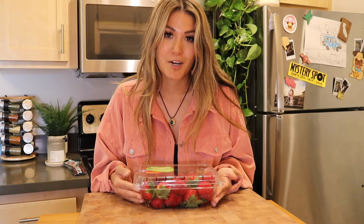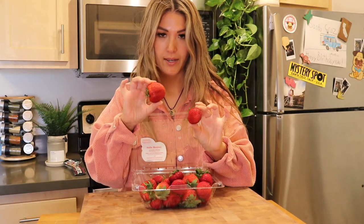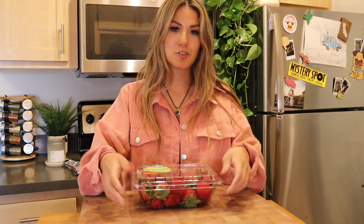I just bought this big thing of strawberries. I always like to have fresh fruit on hand just for snacking — if I'm on the go and I want something really quick and easy, a little bit of energy and fiber. Strawberries are a really great option right now because they are in season. These are so incredibly ripe and red, they're so beautiful, and they're so sweet and amazing.